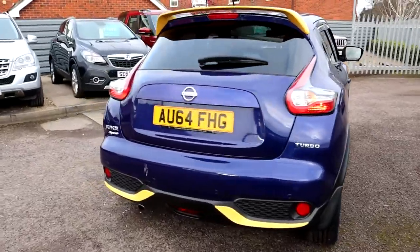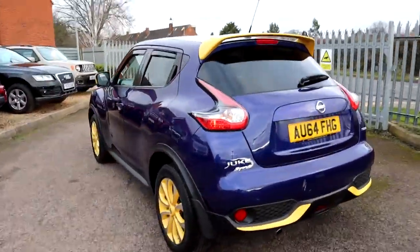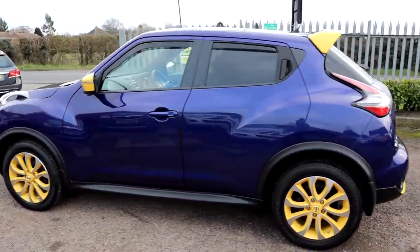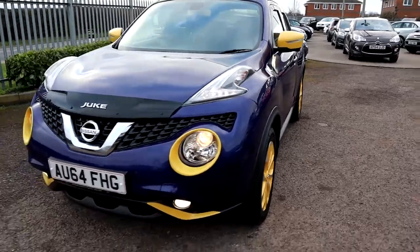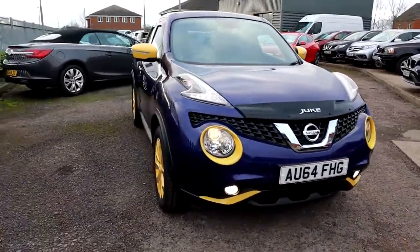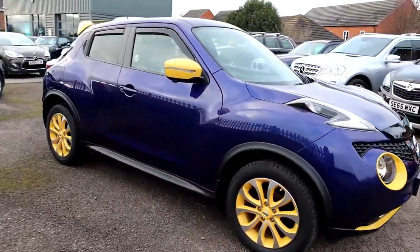It's the turbo, it's the Tecna, Nissan service history, it's the petrol, it's just over 20,000 miles which is impressive in itself, especially with being a 64 plate. It's the best shape for me, it's just stunning, that front grille there as well, daytime running lights.